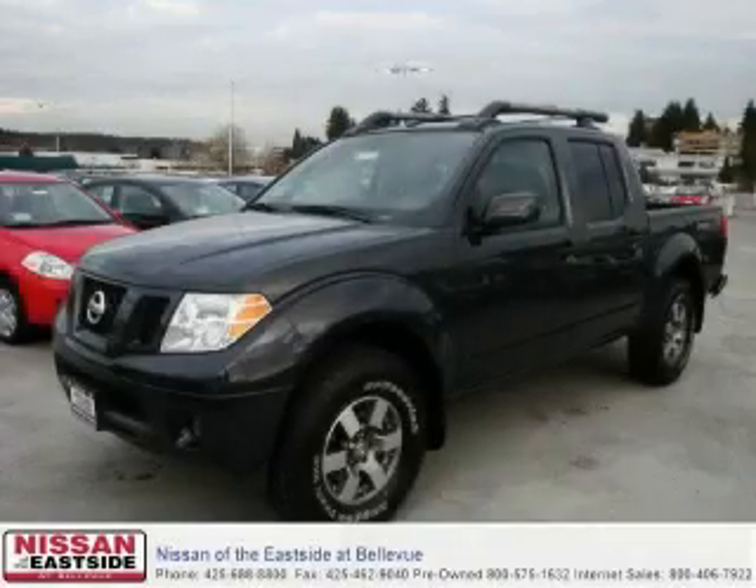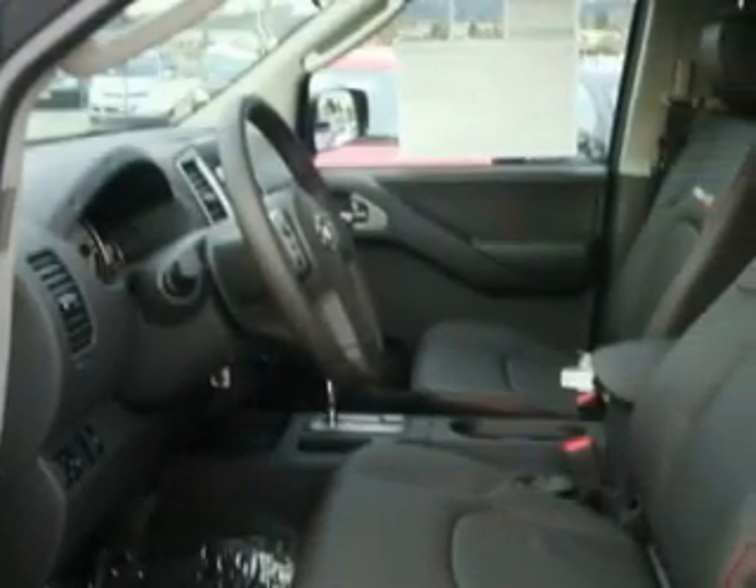This is a brand new 2010 Nissan Frontier. Whether hauling, commuting, or towing, this truck is the right one for you.